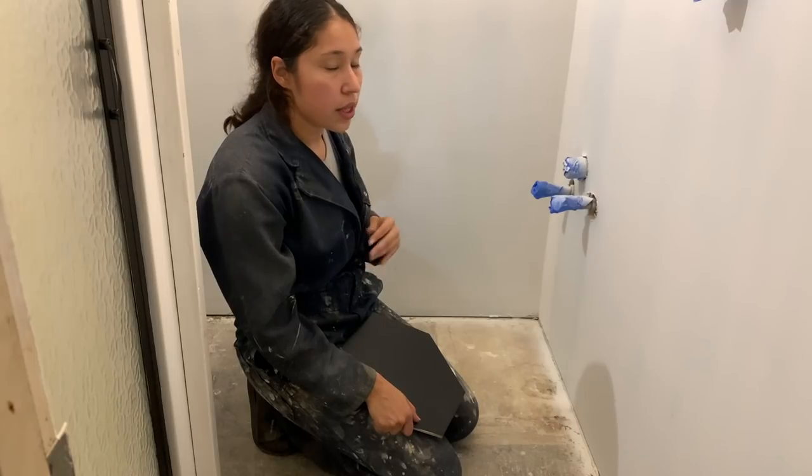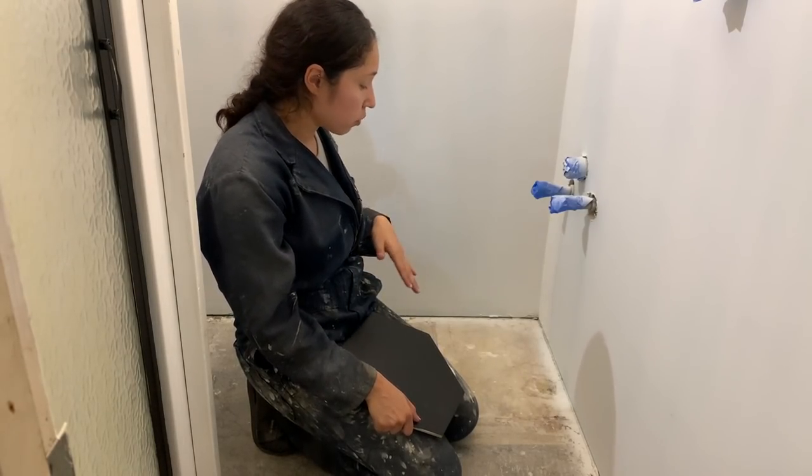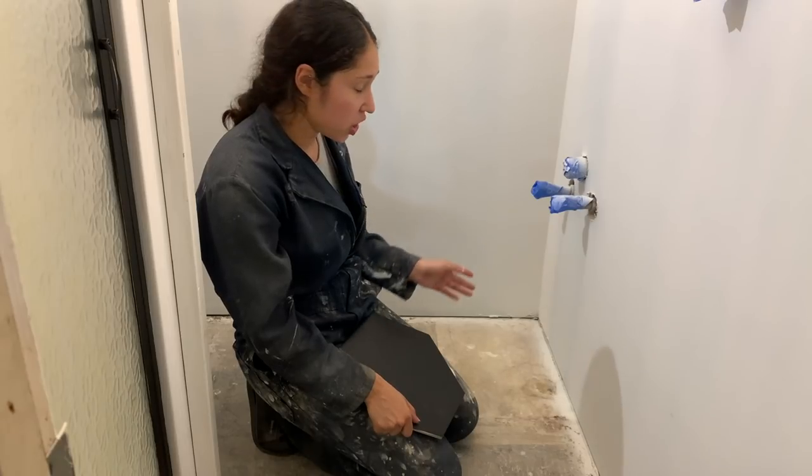I laid some of the tile down so that I could make sure that the pattern I was going with was what I really wanted, double-checking before permanently placing it so I couldn't change it later.